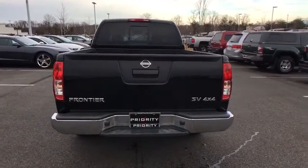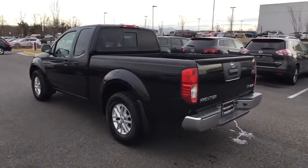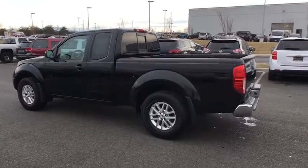This vehicle has less than 105,000 miles. Here are some of this vehicle's great options: electronic stability control,